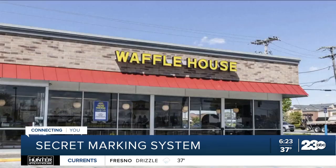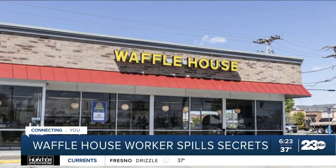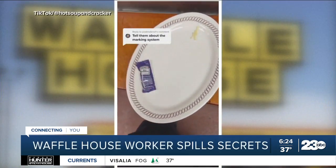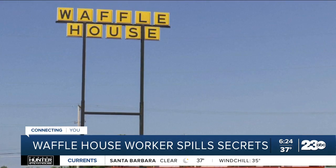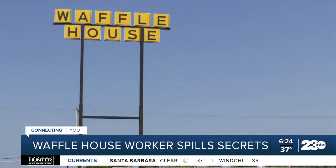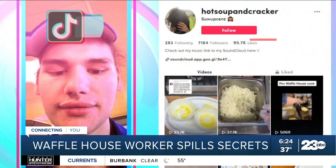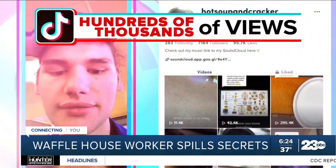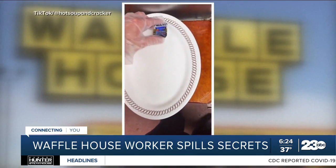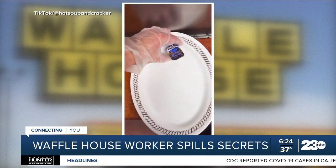One Waffle House employee is now spilling the beans, or the pancake batter, about the chain's elaborate and secret marking system. Here's ABC's Will Gans. Michael Layton is racking up hundreds of thousands of views on TikTok, spilling secrets about the restaurant chain, with the most popular video focusing on the Waffle House marking system.